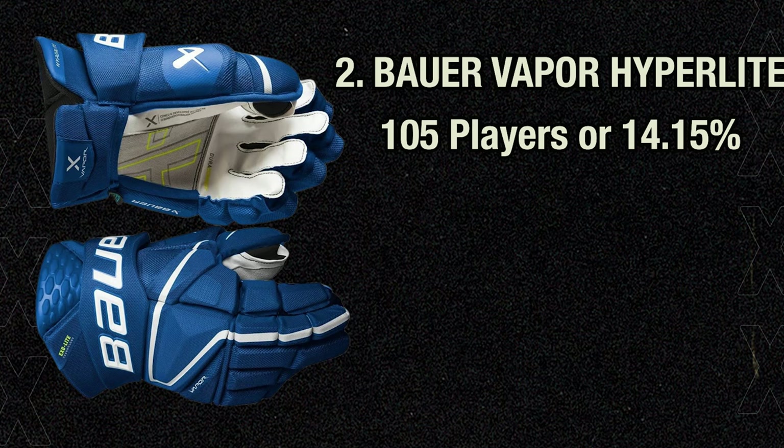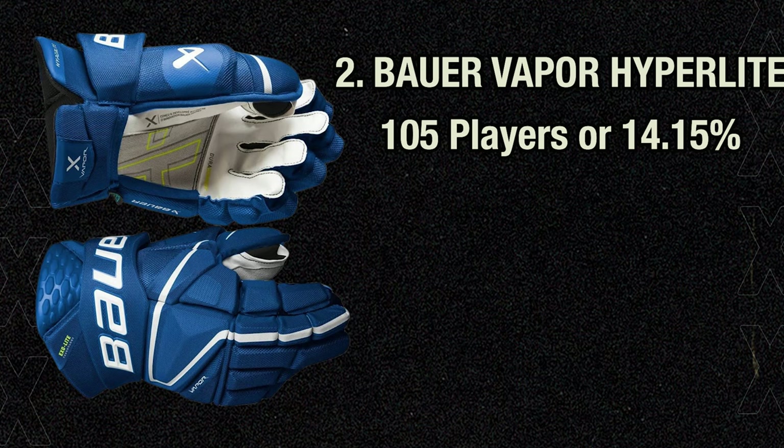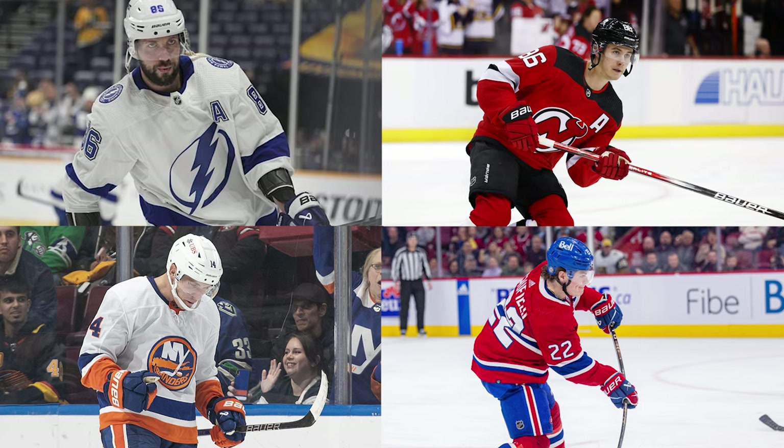For second place, we shift to Bauer, as 105 players or 14.15% of the league currently wear Bauer Vapor Hyperlite gloves. We first saw these at the Hlinka-Gretzky Cup in the summer of 2022, and since then they've caught on like wildfire. They're an improved version of the popular Bauer Vapor 2X Pro gloves, with a more relaxed fit in the backhand and fingers, and a higher cuff than CCMs. The Hyperlite gloves have a new shock-light foam plate on the backhand for more protection, and have been applauded for their durable palms. They're the lightest gloves Bauer offers, worn by Nikita Kucherov, Jack Hughes, Bo Horvat, and Cole Caufield. Personally, I prefer these over the CCM Jetspeed FT1, but I've only worn them a handful of times — excuse the pun.